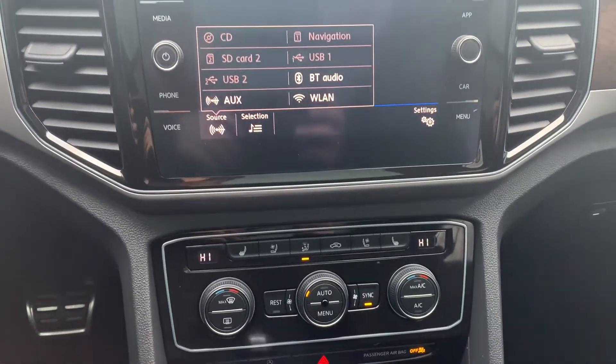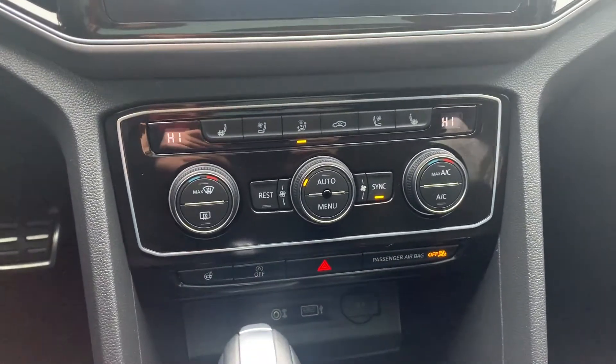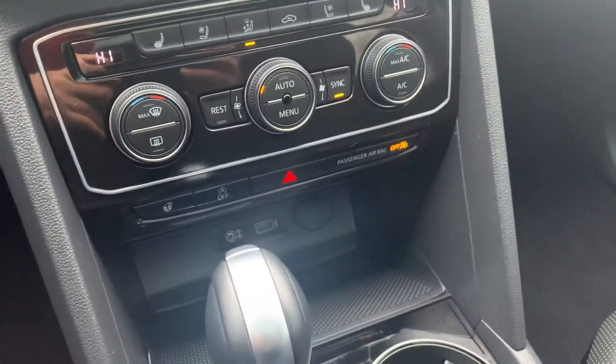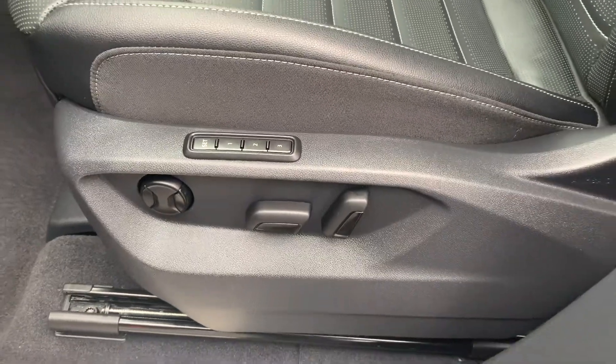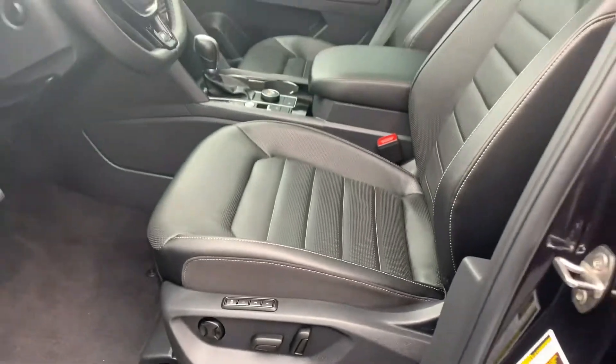This vehicle has dual-climate controls, heated and cooling seats for both the driver and the passenger, an all-leather interior, and memory seat functions for three different drivers.